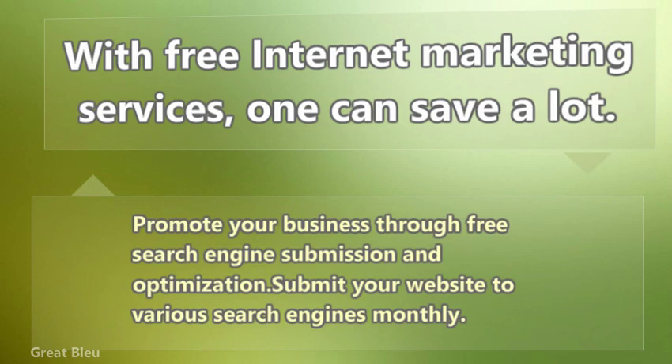Promote your business through free search engine submission and optimization. Submit your website to various search engines monthly.